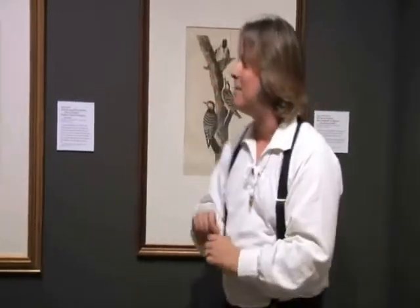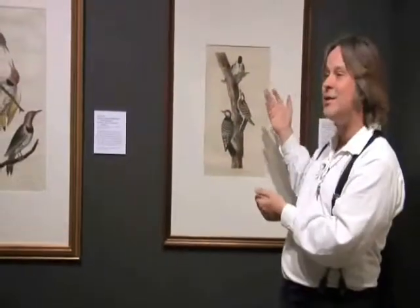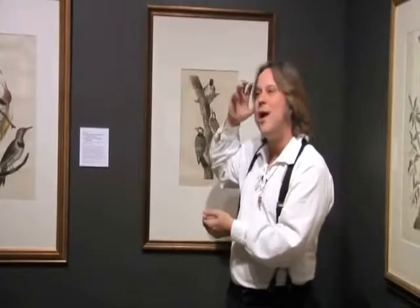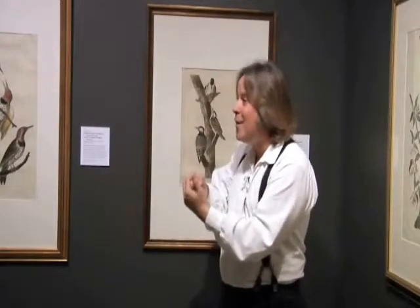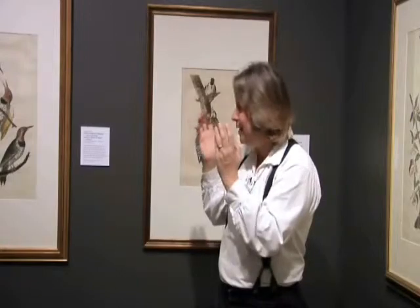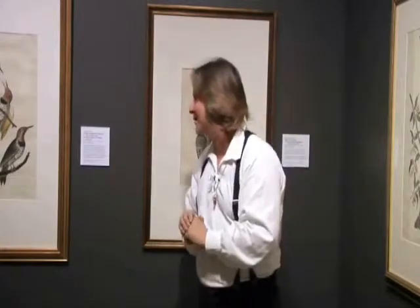And one thing you cannot see, but I discovered in my dissection of the woodpecker — their brains float. And like a shock absorber, they can bang their head against the tree all day long without getting a headache. I would not recommend that you try this at home.